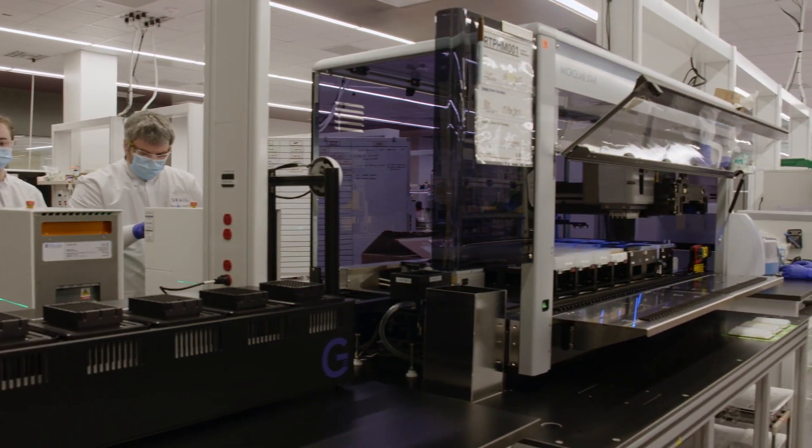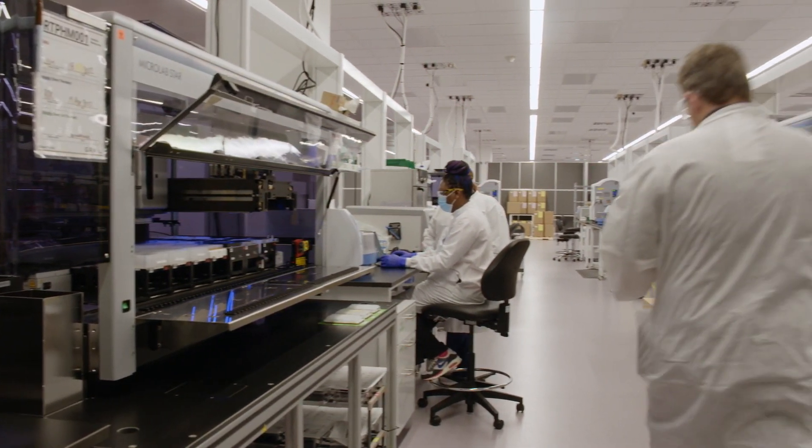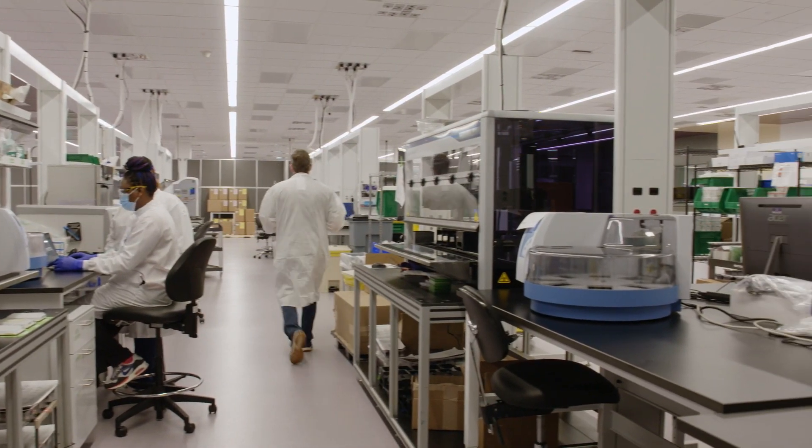Galleri is a laboratory-developed test that harnesses the power of next-generation sequencing to look for tiny fragments of DNA that cancer cells shed into the bloodstream.